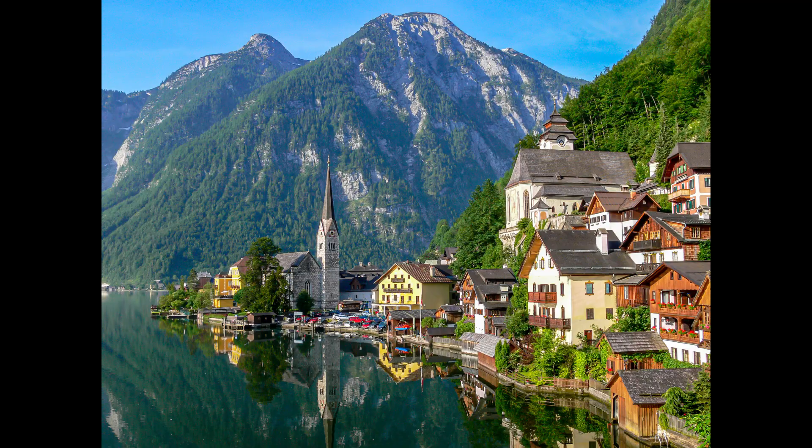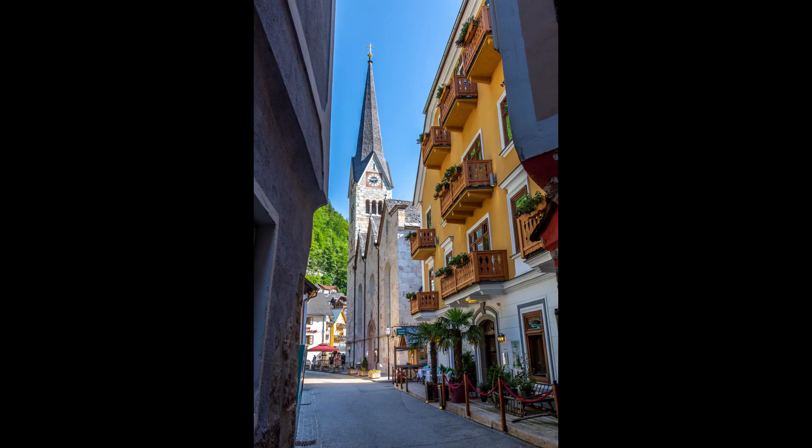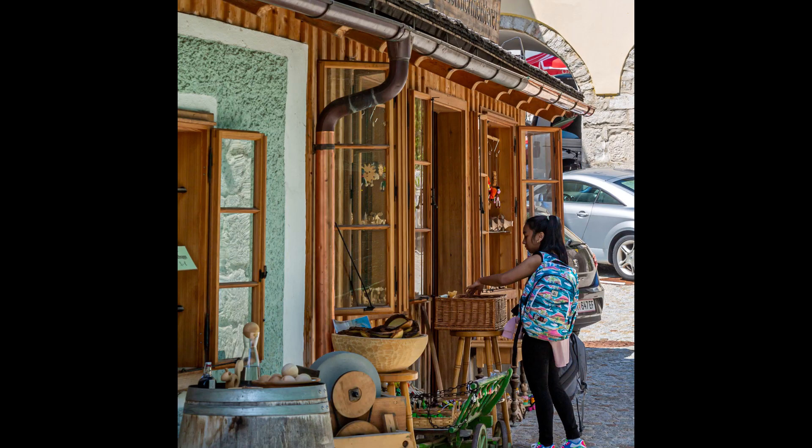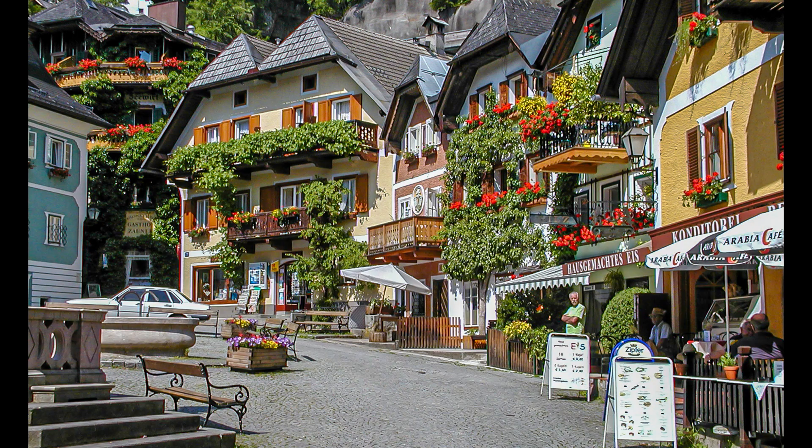There are some favorite spots to take pictures from, so go ahead and take a few. I also encourage you to walk the narrow streets and enjoy the Austrian charm of this beautiful place. Downtown there are plenty of tourist shops with a beautiful little plaza and a fountain in the center of town, and several places to sit and enjoy a meal.